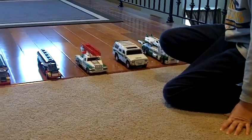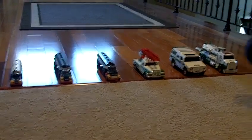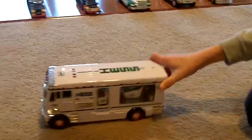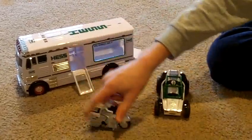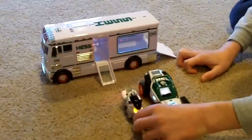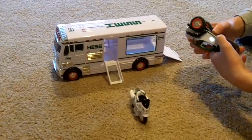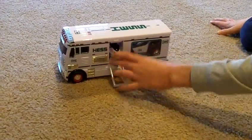The first Hess truck to have flashing lights — I believe it was 1986. Here's the 2018: it's the Hess RV with ATV and motorbike. These two mini vehicles have LED lights — probably the first ones with full LED lights. So now we'll do the actual light comparison.